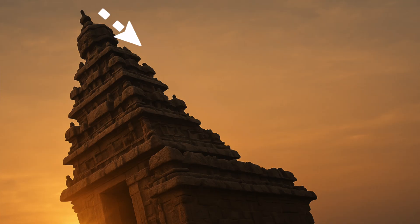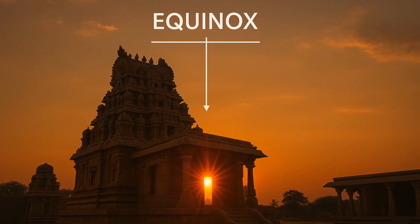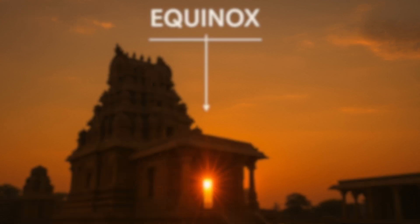Interestingly, some smaller shrines in the region are tilted slightly — between 70 to 80 degrees — allowing sunlight to fall on them during special solar days, like the equinox, when the day and night are of equal length.